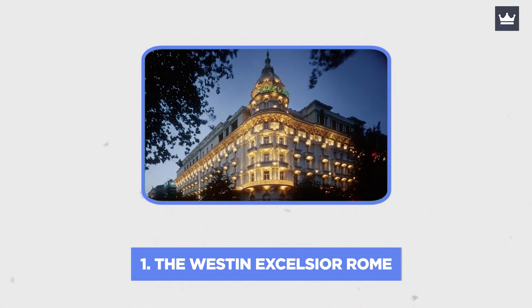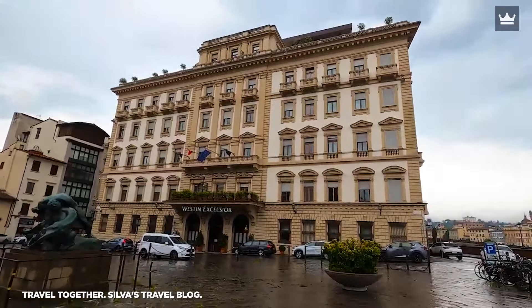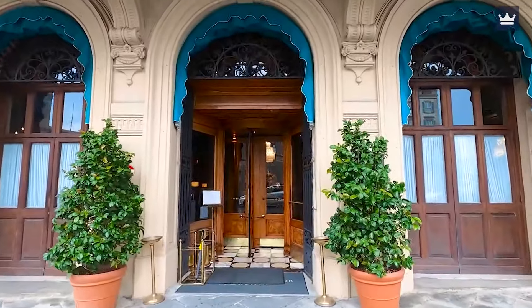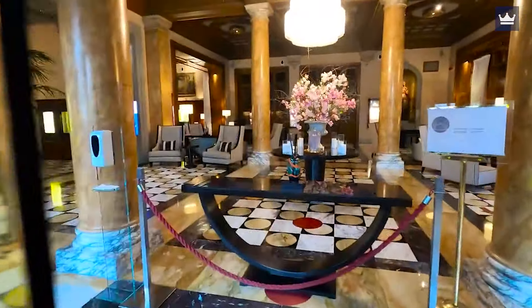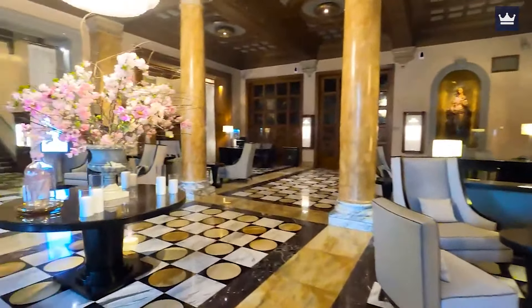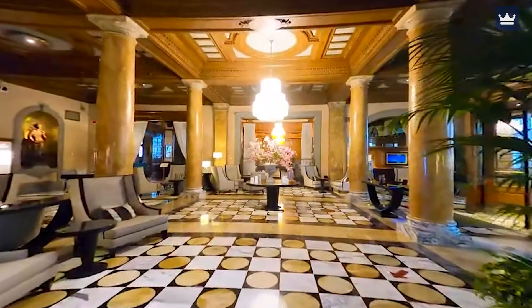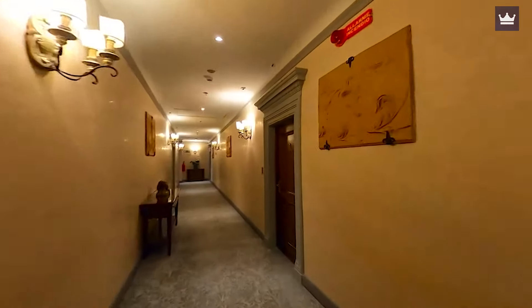Number 1: The Westin Excelsior, Rome. Since it was opened in 1906, the Westin Excelsior has been one of Rome's most well-known and acclaimed hotels. Since then, it has continued to uphold its stellar reputation by hosting famous people, including actors, musicians, and artists. Even though the Westin Excelsior is a 5-star luxury hotel, that distinction undersells it because it stands head and shoulders above all other guesthouses in Rome.